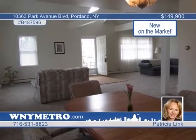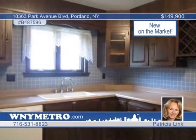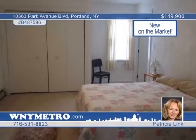All appliances and many furnishings are to stay. This quiet, secluded beach property is a true must-see. Call Patricia Link and Stephanie Bish for a showing appointment.